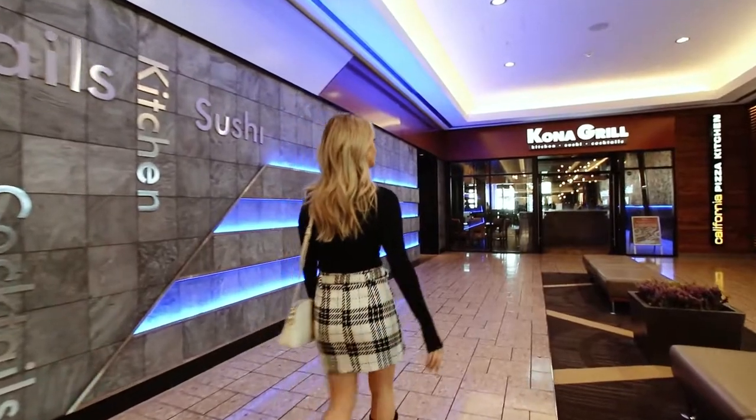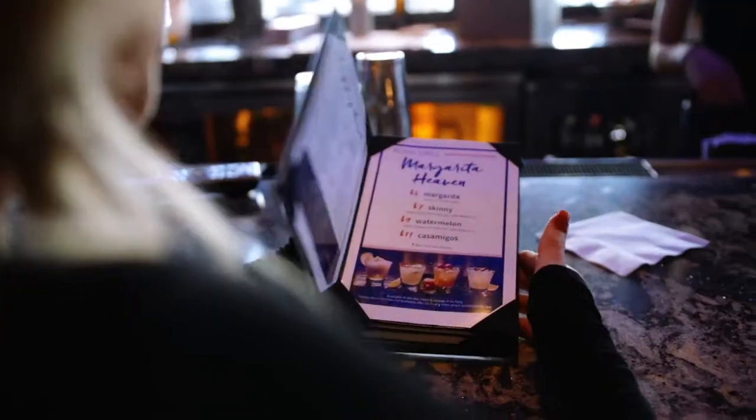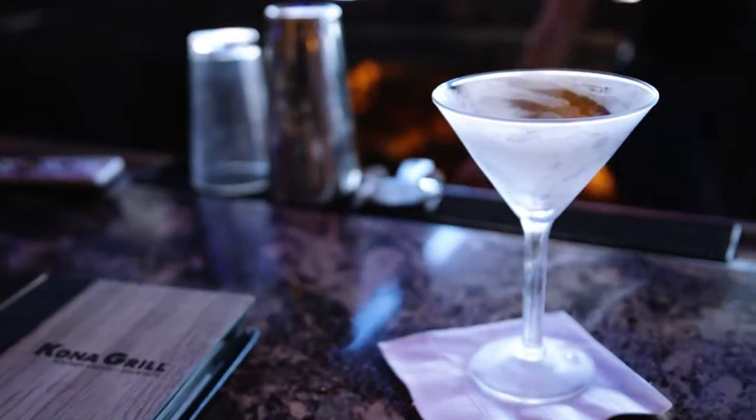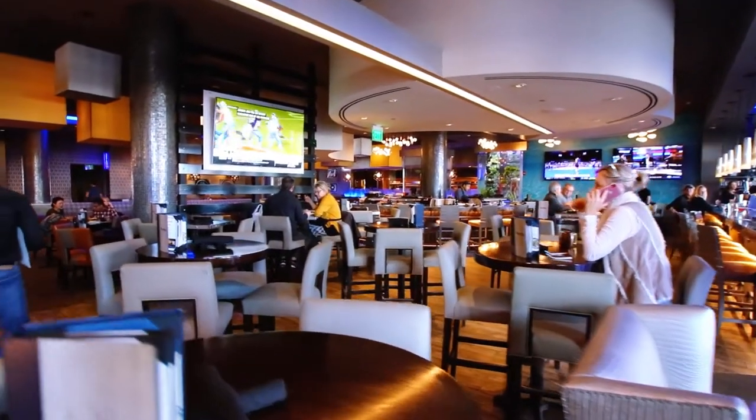Last stop, we're headed to Kona Grill for the best happy hour in town. They've got amazing specialty cocktails, not to mention award-winning sushi. You're sure to have an amazing culinary experience you won't find anywhere else in Denver.